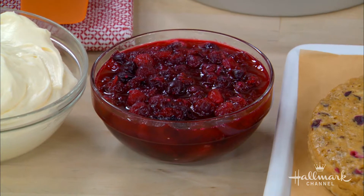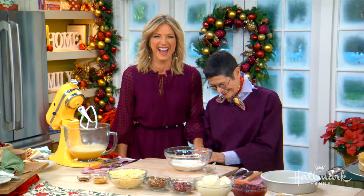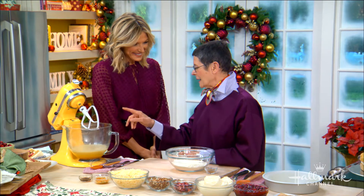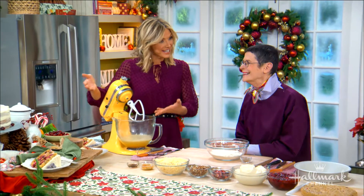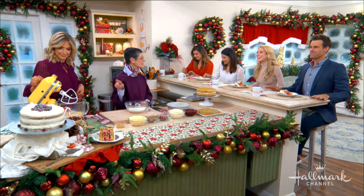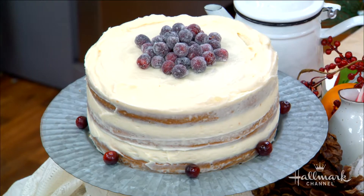You're showing us a recipe from your 13th cookbook, 'Everyday Dori: The Way I Cook.' We're all gonna be one big happy family and make a cake that will serve an entire family. This cake is not just any cake — it's very Instagrammable. Did you ever think you'd be saying that word?